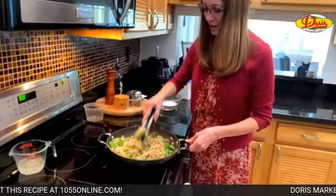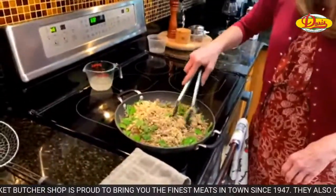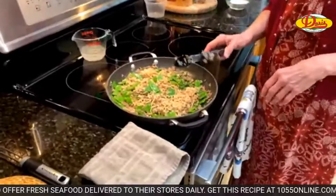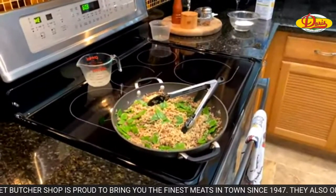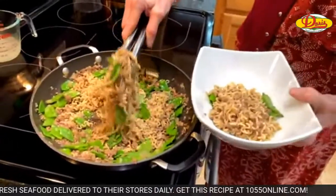I'm going to move this off the heat and just plate it right out of here. I think you could set this in the center of your table and everybody could serve themselves. I'm getting my bowl — taking it off the heat so the noodles don't cook anymore. Make sure you get some snow peas in there.